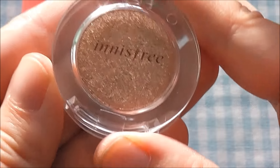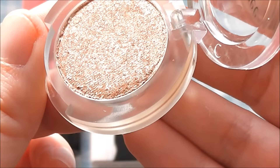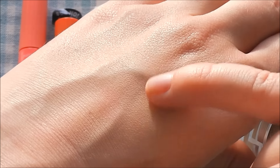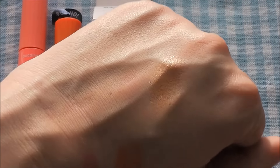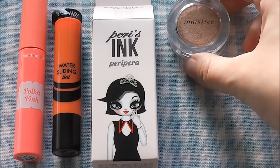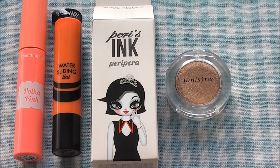The last makeup item they sent is this Innisfree eyeshadow. Innisfree has lots of very pretty shades, and this is a rather glittery, chunky, almost baked-looking eyeshadow. The pigmentation is not too crazy but it gives a very nice sheen and glittery effect — it doesn't show up as nicely on camera as it really is in real life. The shade is a brown coppery tone, which is very nice for winter. I like to wear warm tones because it's already cold enough outside.